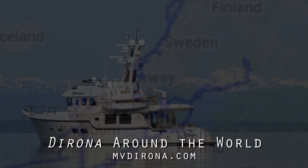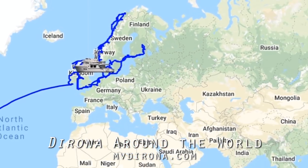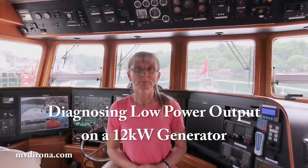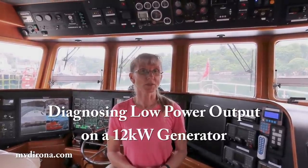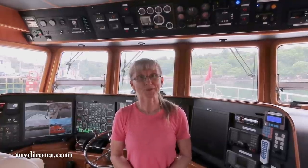In September of 2012, we left our home port of Seattle on a trip around the world in our Nordhavn 52 Dorona. Hello, this is Jennifer and James Hamilton aboard Nordhavn 52 Dorona in Stornoway, Scotland. Today we're going to diagnose a low engine power problem with our 12 kilowatt generator. Let's go down to the engine room.